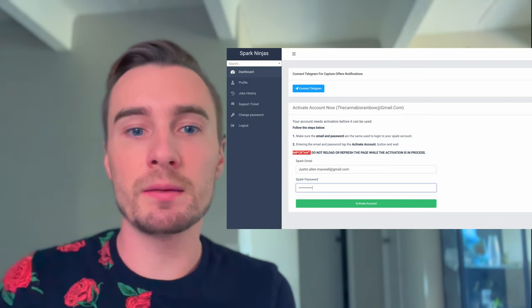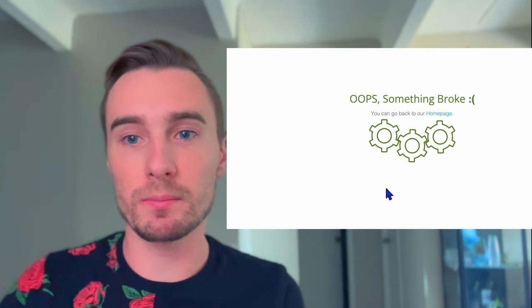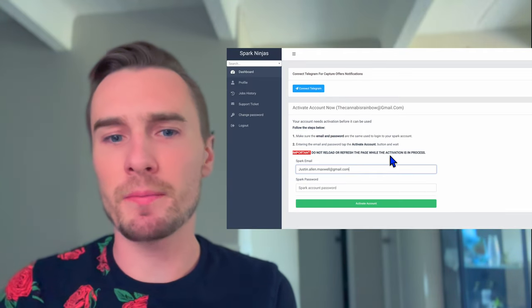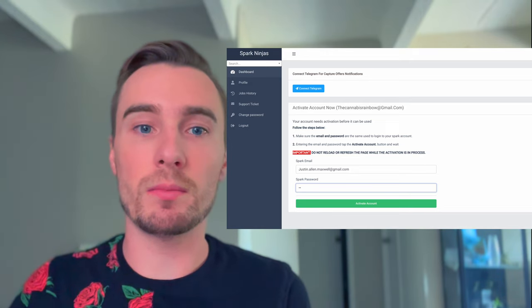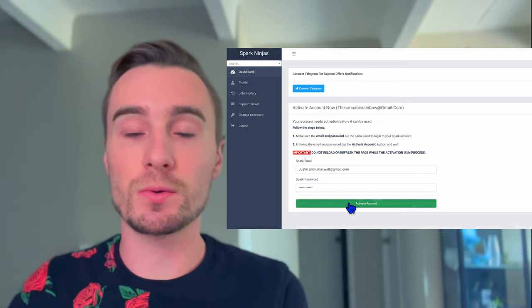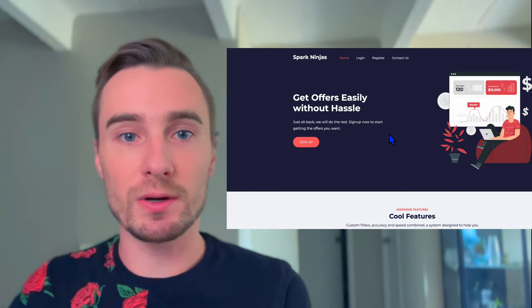Here's me putting in my email address and password for Spark, and look at this — oops, something broke. So I went back and tried again, maybe my password was wrong. I checked it from my app, logging into the Walmart Spark app. I logged out and logged back in with that password and it worked in my Walmart Spark app, but when I put it into the bot it broke again.